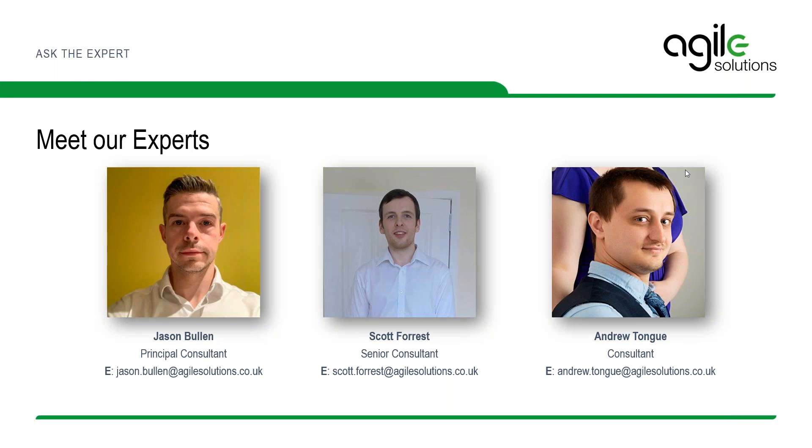Not only does IICS have features like cloud data quality and data profiling, similar to what you'd find in the on-premise data quality tool, there's also mass ingestion, streaming of data, API creation and management, serverless processing, and data processing — all of these new cutting-edge features that come with the cloud. It's quite a long list of features that Power Center customers making the switch can just take advantage of straight out of the box.